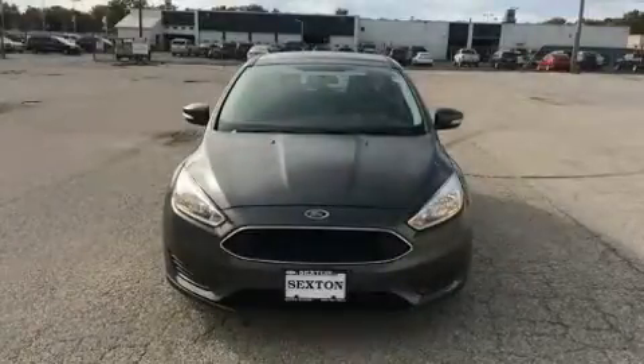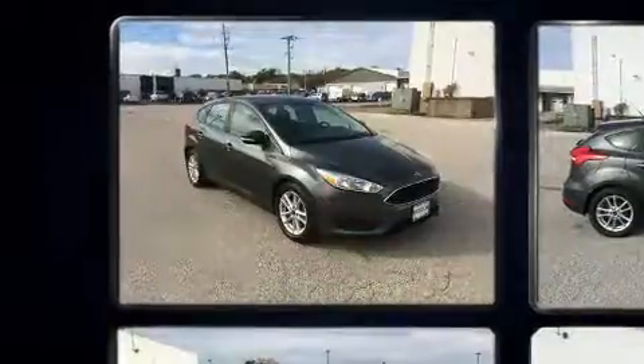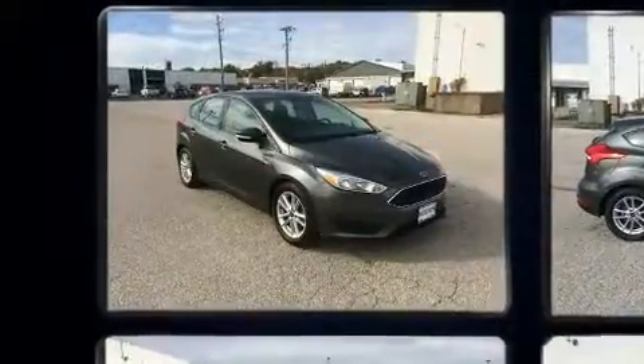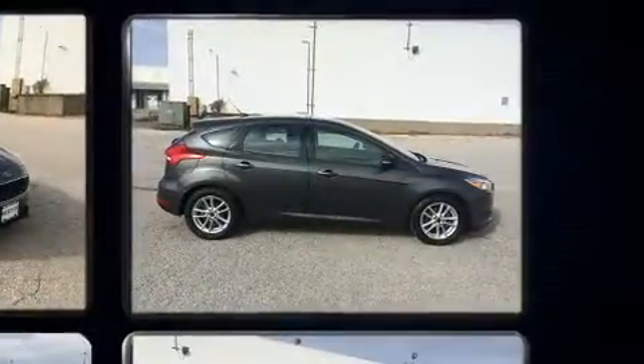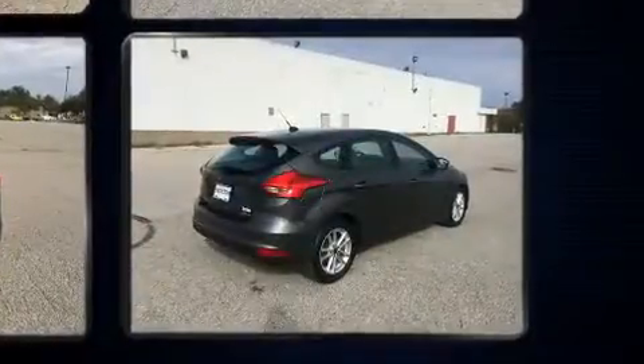Here's a great deal on a 2015 Ford Focus. It features a front-wheel drive platform, an automatic transmission, and a two-liter four-cylinder engine. A wealth of standard features means that you no longer have to sacrifice, such as remote keyless entry.